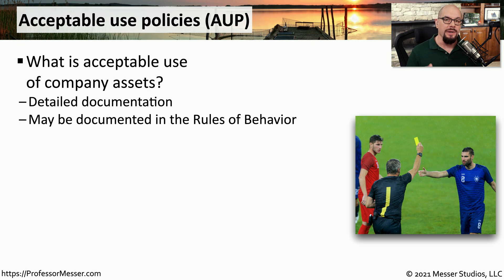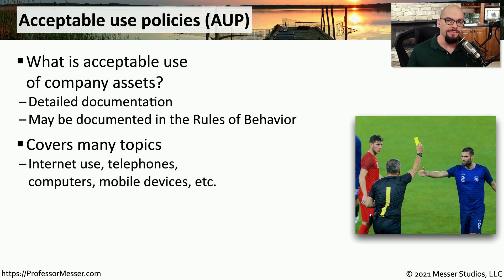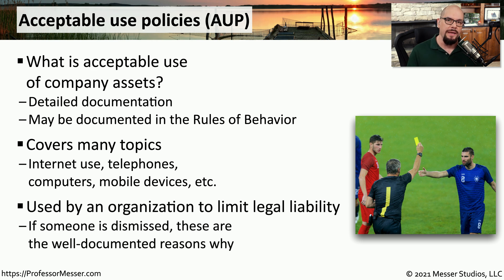Organizations also have to be sure that end users are not misusing the technology assigned to them. To avoid this, most organizations will create a formal document called an Acceptable Use Policy, or AUP. This is something that is probably in your employee handbook or documented in a rules of behavior. It covers a very large range of technologies, including desktop and laptop computers, telephones and mobile phones, and connections to the internet. Having a documented AUP avoids any confusion about what may be acceptable and unacceptable when using these technologies. It is especially useful if an organization has to dismiss someone for misusing these technologies, because that misuse is well documented in the acceptable use policy.